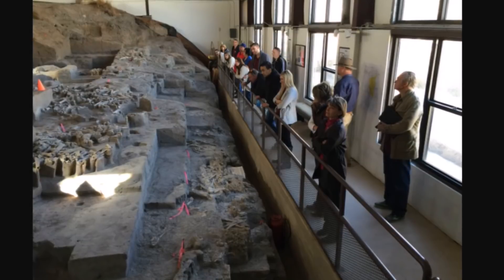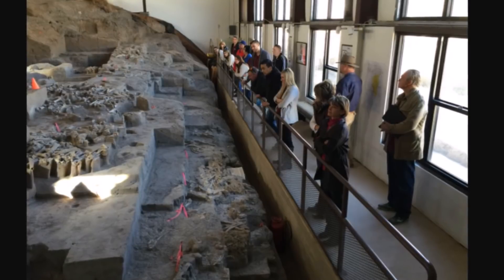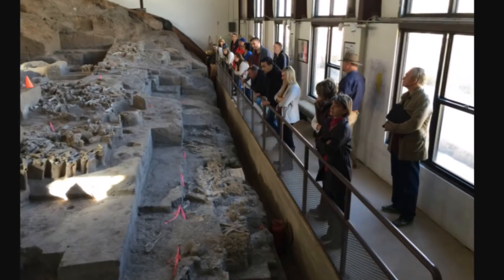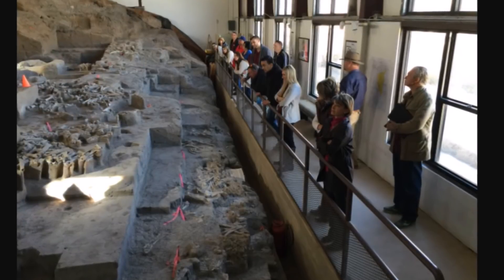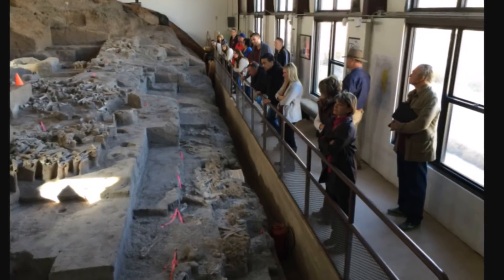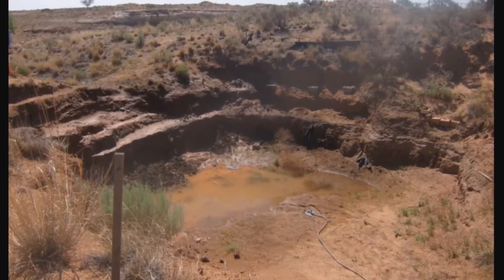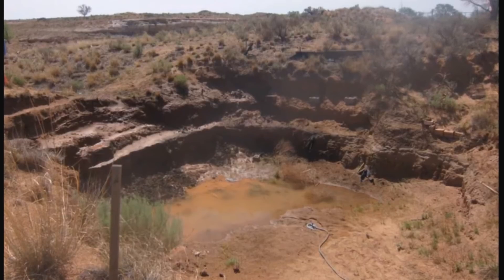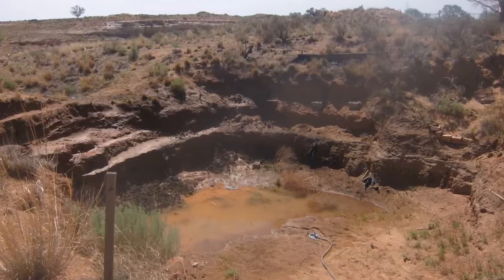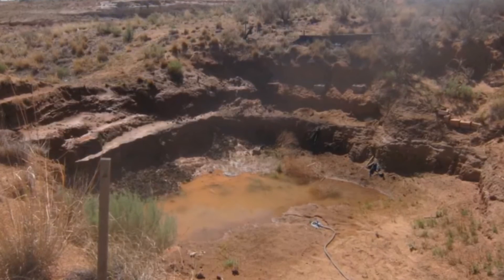A very distinct layer — where history on this planet totally changed — was found here. It's a good thing that Edgar Howard recognized how important this site was, because when it was first discovered the Smithsonian determined it didn't merit further study. After Edgar Howard's investigation, some of the best archaeologists around also looked at the site. It was investigated for about 53 years, and then in 1978 Eastern New Mexico University purchased it.